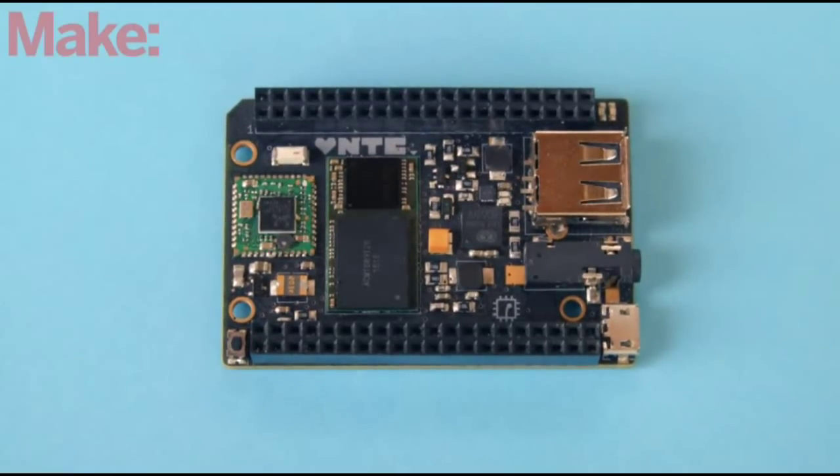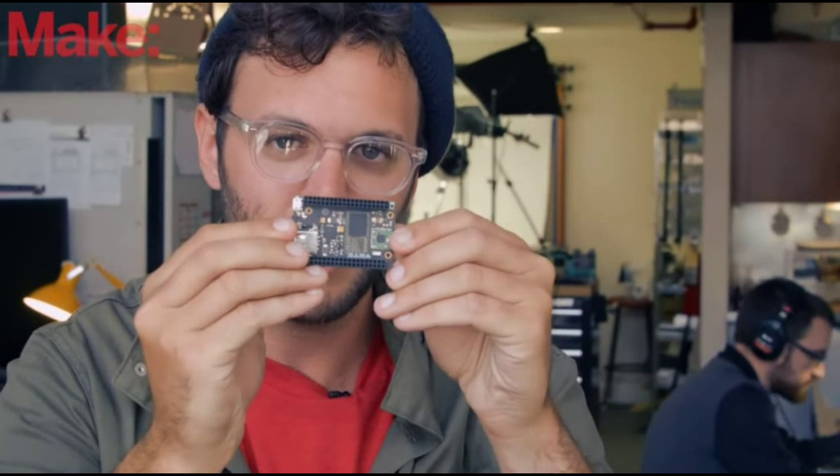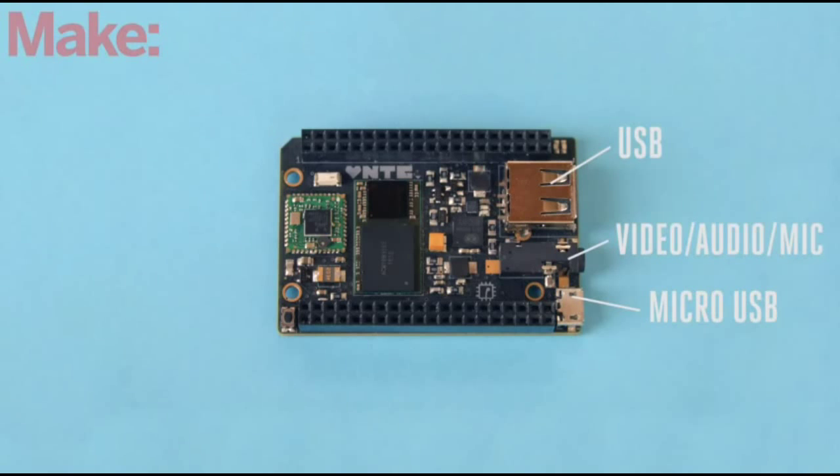Next up is Chip — it's a $9 computer. It's a little mini computer that packs some pretty good functionality. You won't be able to do anything too crazy with it — probably some browsing, light gaming, and stuff like that. It started off as a Kickstarter project and has gotten a lot of attention.